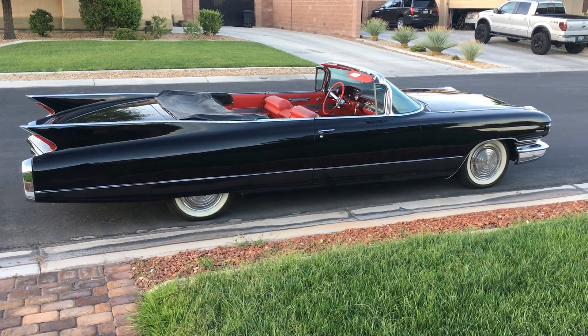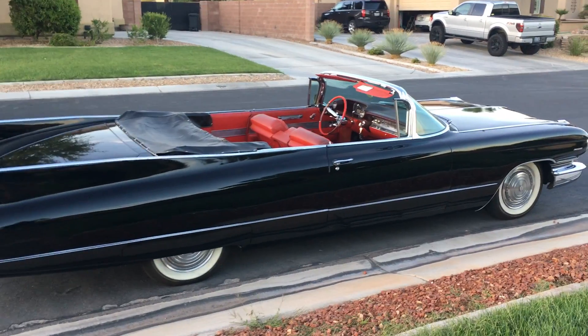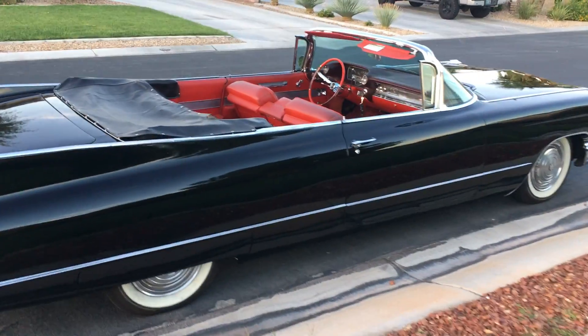The tires maybe have 500 miles on them. They're Coker whitewalls. They were on it when I got it — the previous owner had just put them on. He only had the car for a short amount of time and not many miles.